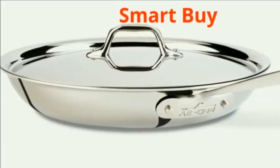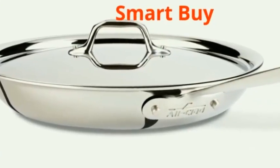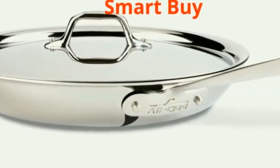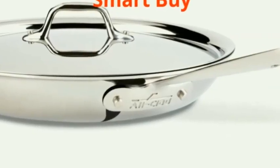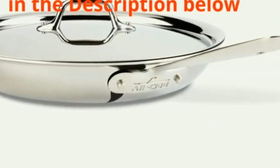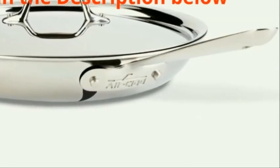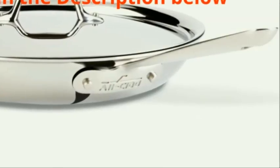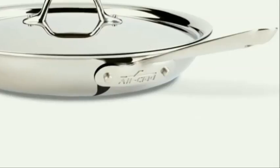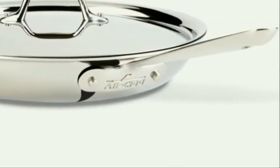This skillet is a smart buy because of all its best features despite the higher price, because you will be able to use it for a lifetime. This pan is a classic choice for anyone who loves to cook and wants uncompromising quality in their kitchen. For more about the All-Clad stainless steel 12 inch covered frying pan, check out customer reviews on Amazon provided in the description below. With almost all the best features, it is on the higher end of the price range for a frying pan.